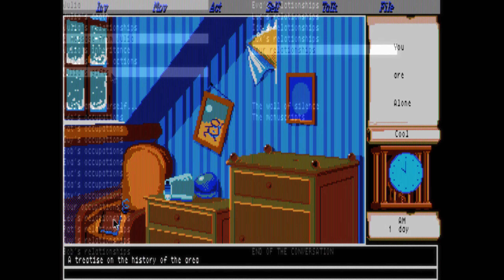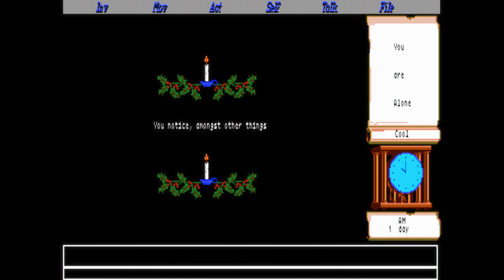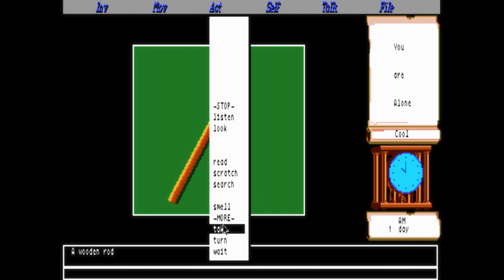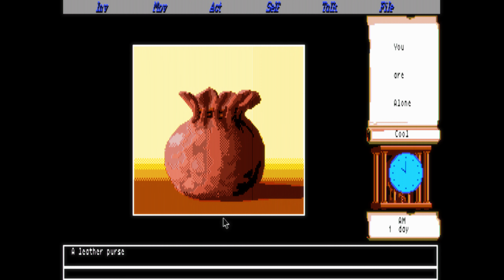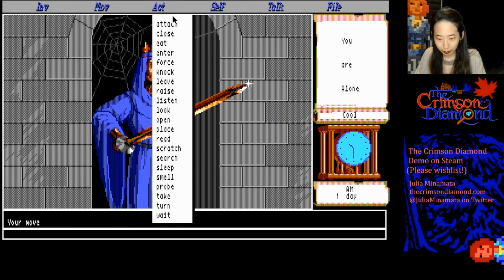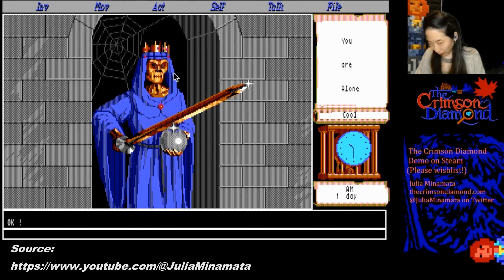The player takes on the role of Jérôme Lange, a private investigator. The story begins when Jérôme is called to Mordwell Maynor by his old friend Julia who urgently requests his help. Upon arriving he finds out that Julia has mysteriously died and it's up to him to investigate her death. I'm going to show you some of the creepier scenes from a stream by Julia Minamata because I never actually got that far.